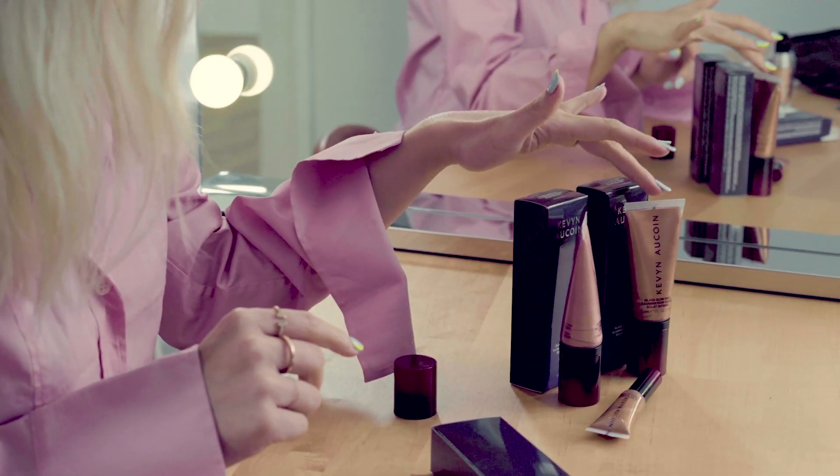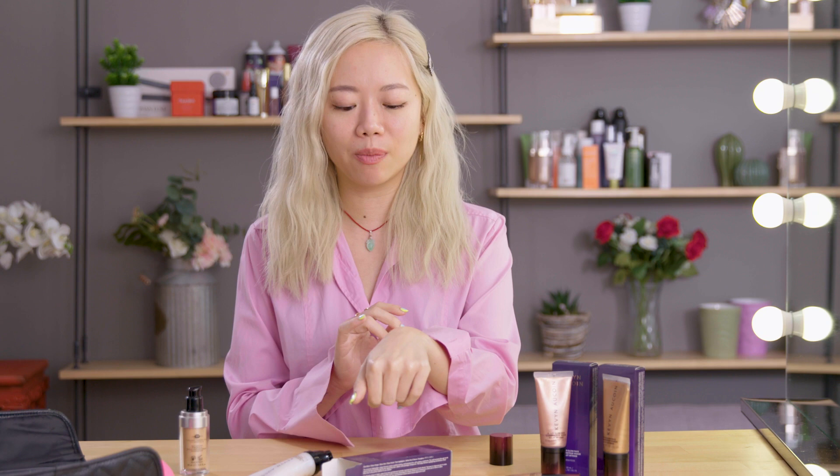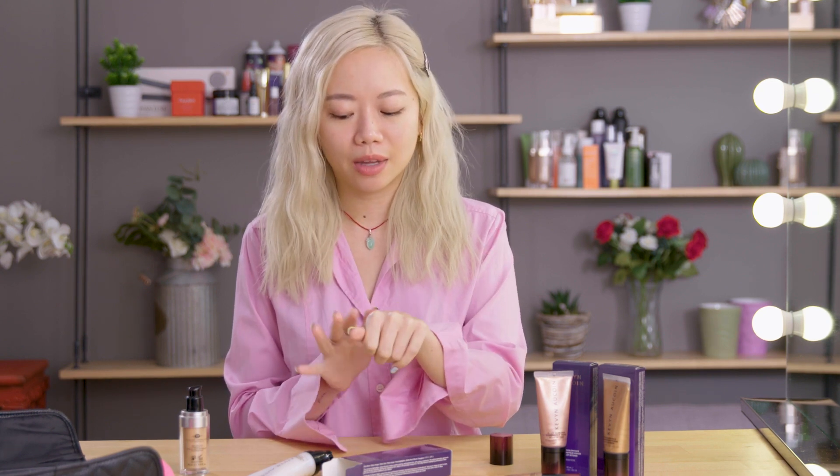I'm assuming these other two shades probably do the same thing. This one probably gives you more of a bronzy glow, and this one gives you more of a rosy flush. I'm super impressed with this formula. Let's mix it in and try it on my face.